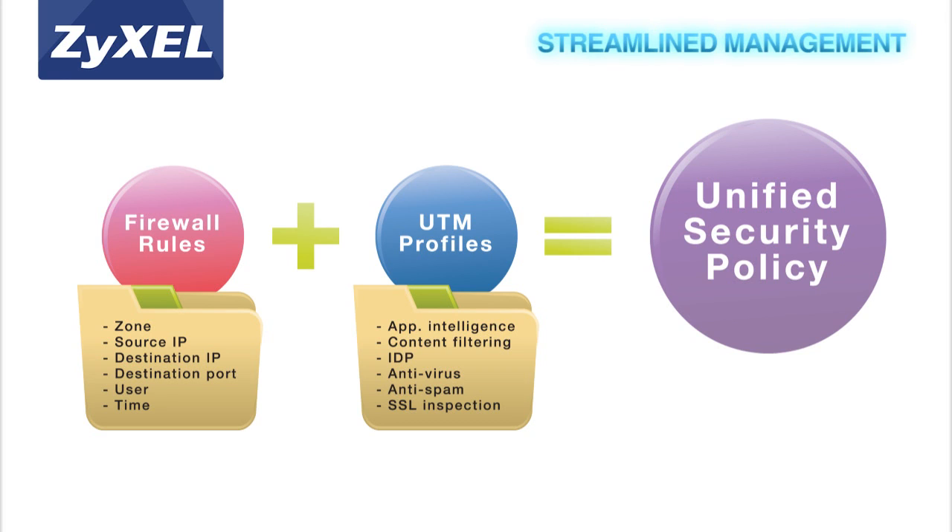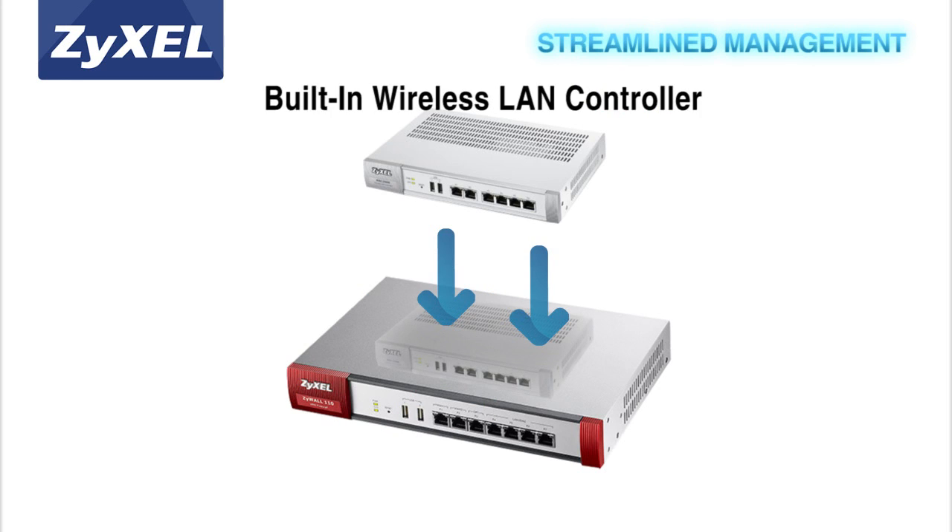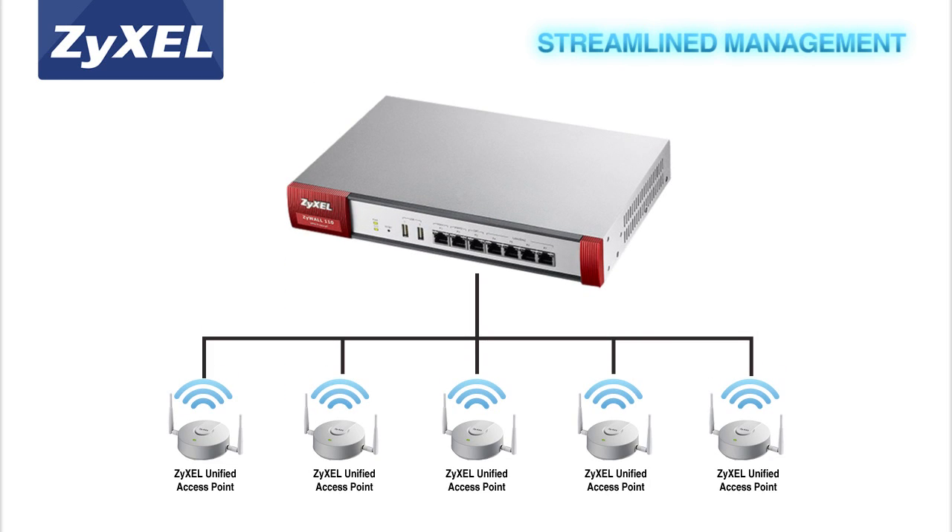From a single interface, users can easily apply all policy criteria to every UTM feature to reduce configuration complexity. The integrated wireless LAN controller also enables centralized access management of multiple access points in the network.